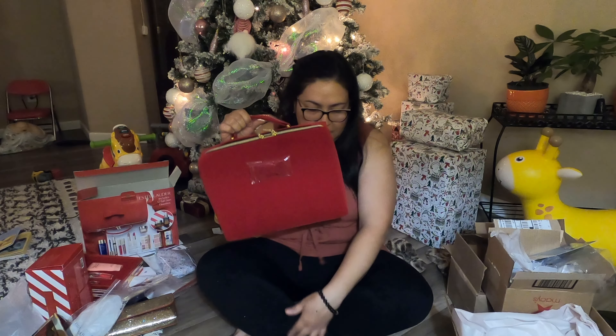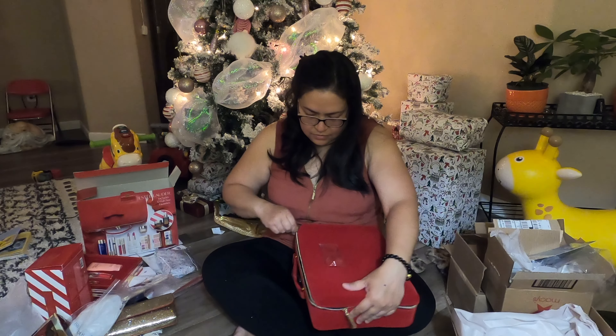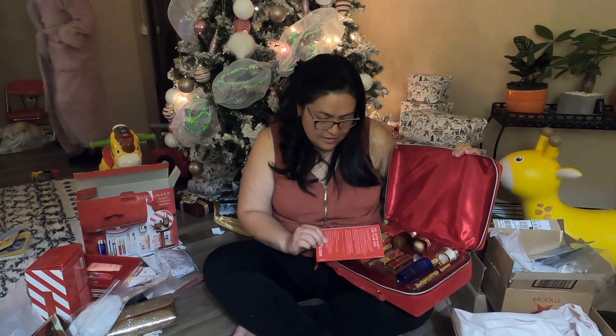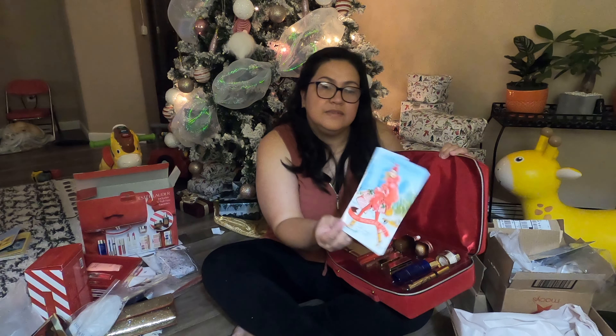It also has a foam thing to put the foundation on your face. I also have another gift set here, but it's not the biggest gift set — later you'll see the big gift set. It's not a makeup bag, it's like a party purse.